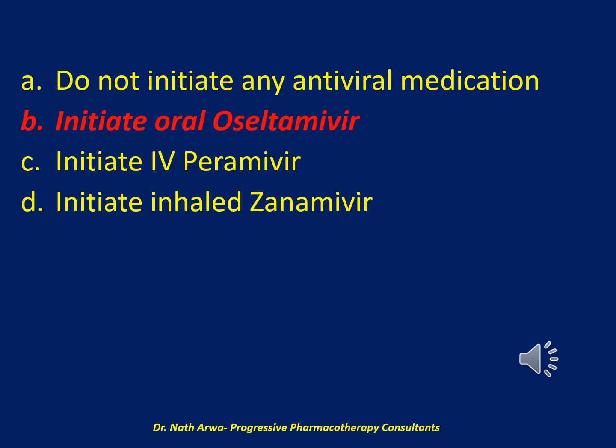The correct answer is B: initiate oral oseltamivir. Inhaled zanamivir is not recommended for hospitalized patients with influenza due to a lack of clinical data in this patient population. Inhaled zanamivir is also not recommended in patients with underlying respiratory disease such as COPD.